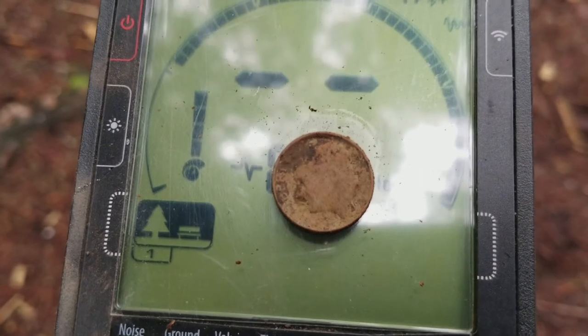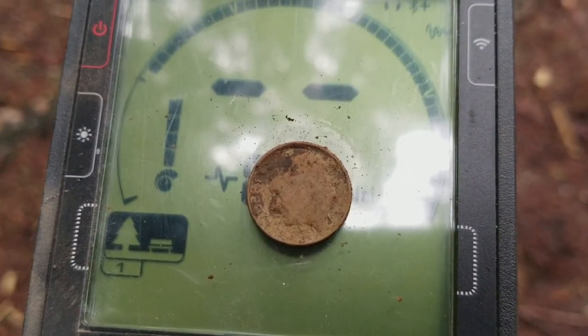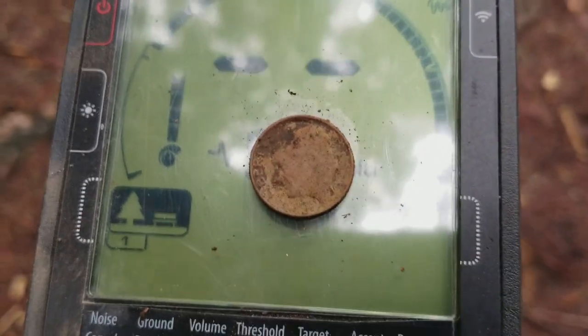I found a dime. Not sure what age it is - it's pretty roached. Maybe later on I can figure it out.